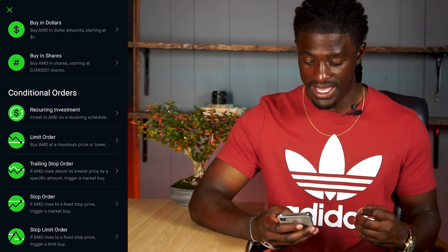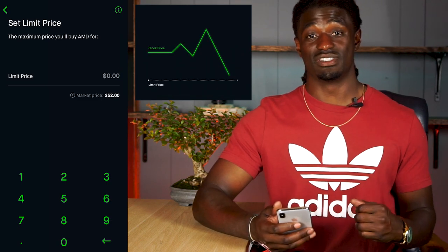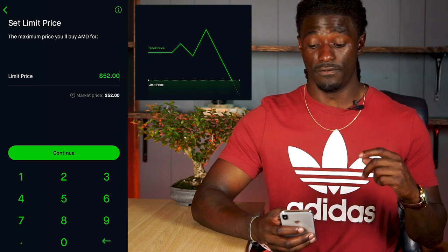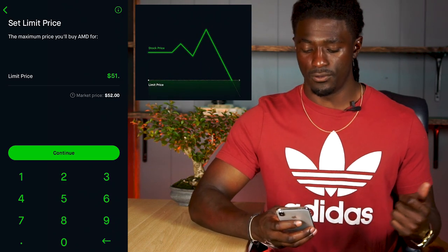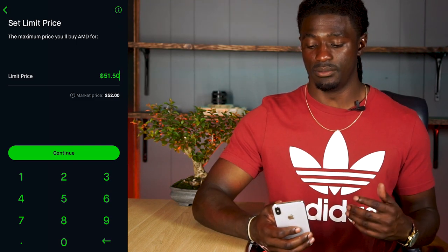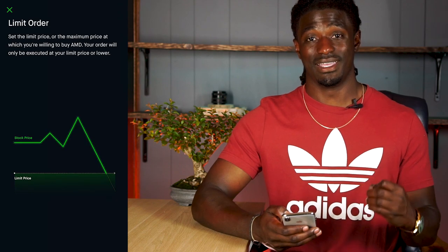The next way is the Limit Order — buy AMD at a maximum price or lower. This is a much smarter way to invest than a market order. Setting a limit price means you're not willing to pay a dime more than what you specify. So if the market price is $52 and you set a limit of $51.50, Robinhood will not place a buy above $51.50. AMD could go up to $53 or $54, but as soon as it drops down to $51.50, it will place your order. As shown in the diagram, the stock price goes up and down, and once it hits your price that's when the limit buy is placed.